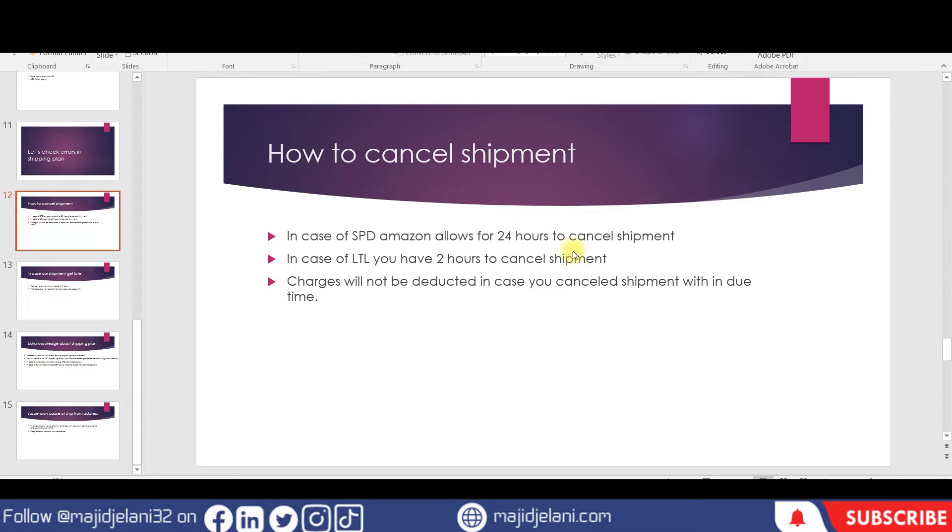In the case of LTL, you have just two hours to cancel the shipment. If you have given any wrong information and selected LTL, you must cancel within two hours, otherwise Amazon will deduct the partnered carrier charges. Charges will not be deducted if you cancel within the due time.